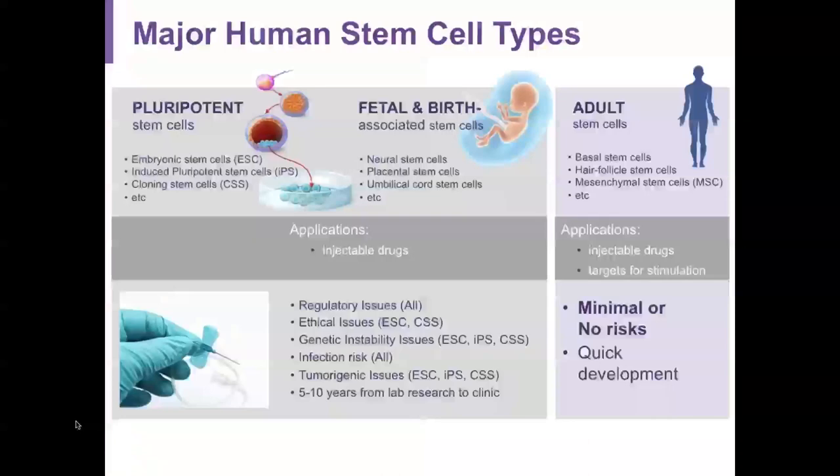We're going to begin with stem cells in the skin. Stem cell types include pluripotent cells — the embryonic cells — fetal-associated stem cells such as placental stem cells, umbilical cord stem cells, and fetal neural stem cells. Then the adult stem cells, which include the basal skin cells, bone marrow stromal cells, and adipose mesenchymal stem cells.